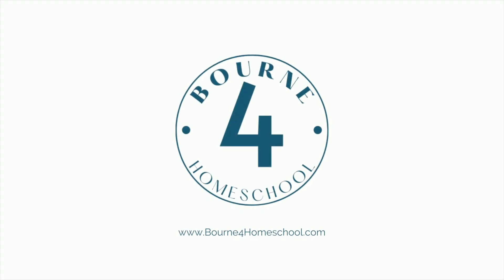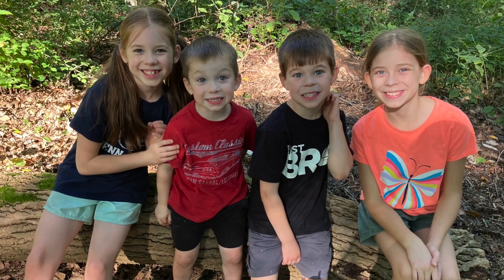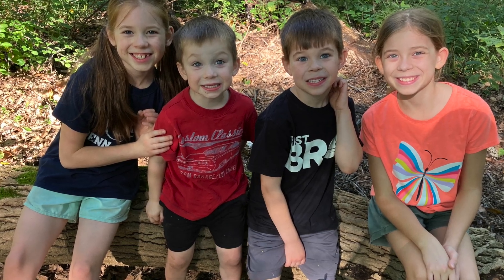Welcome to Born for Homeschool. My name is Rachel Born and I have four kiddos ages 3 through 11, and this year I'm homeschooling the oldest three of our kids. So I have a first grader, a third grader, and a sixth grader. And I am in the thick of reading this year. My third grader is not a fluent reader.